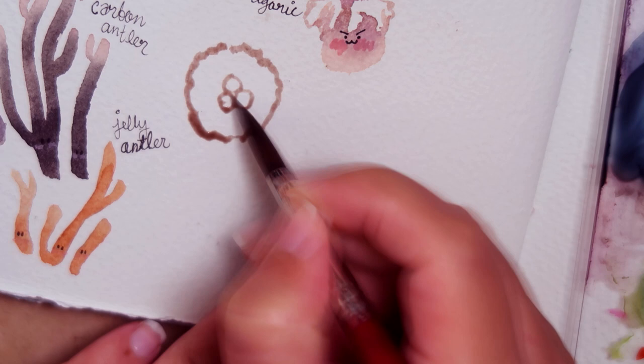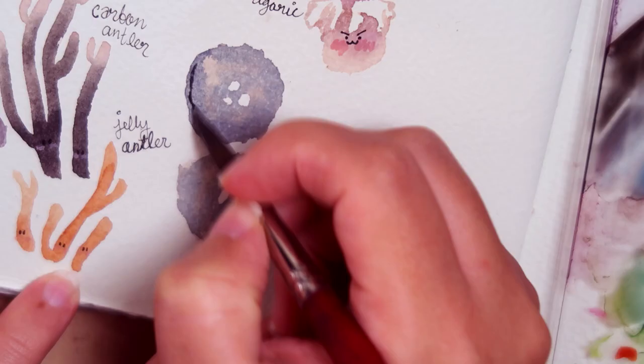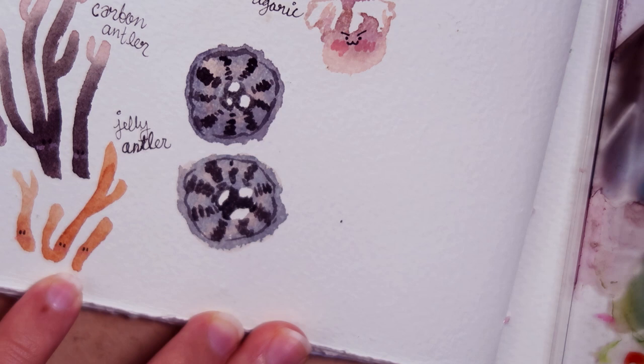Bird's nest fungus — my personal fave. When they split open at the top, they look like tiny little bird nests, complete with tiny little eggs inside called peridials. These little packets of spores are flung into the air when a raindrop hits them. The peridials are attached to a goopy, gooey thread, so during flight through the air, they might get wrapped around a nearby twig and grow there.